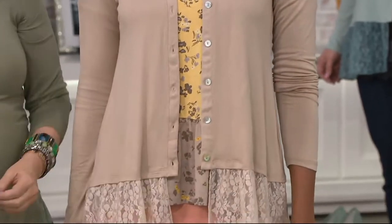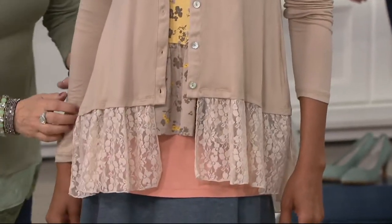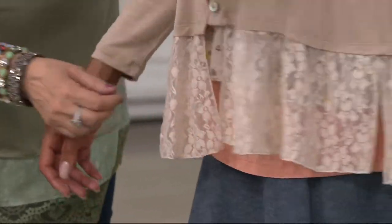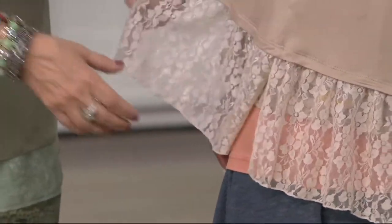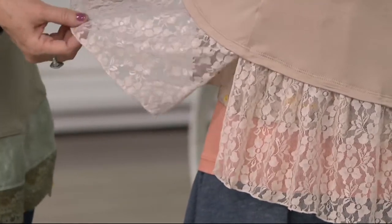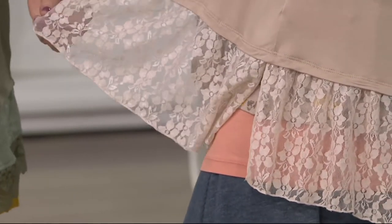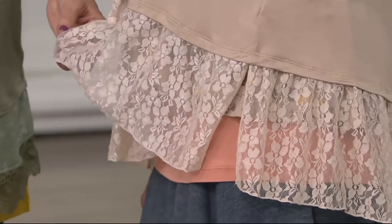Look how pretty the buttons are. And here's what I love — the side is open so that the lace just moves, and it's not just attached. This really is a great feature, and again, it's why it looks so great on all of us, no matter what length we are.